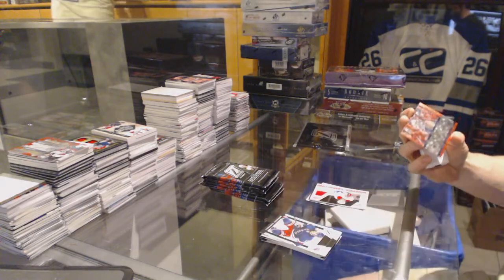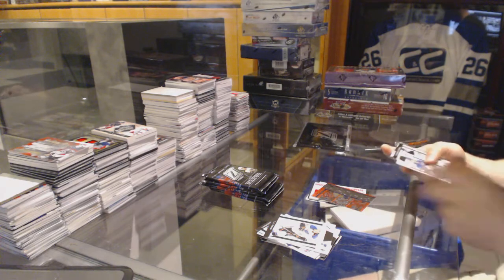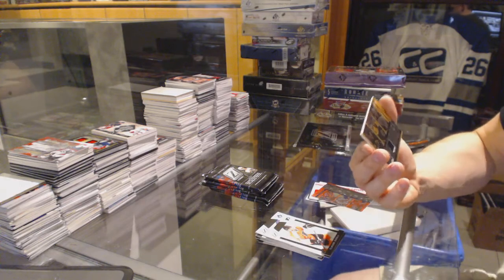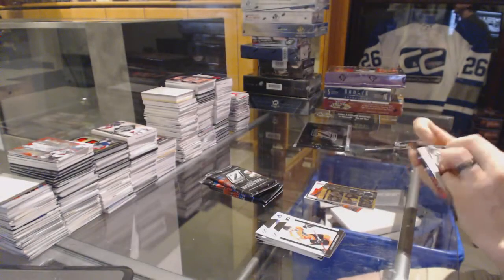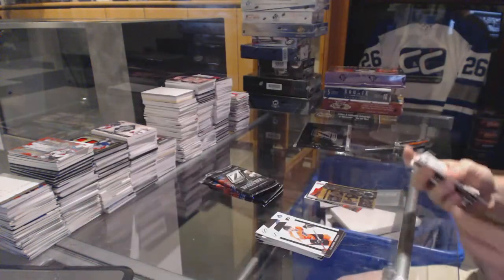We've got a Mosaics Triple for the Washington Capitals — Mike Knuble, Eric Fehr, and Alex Ovechkin. We've got a Mosaics Dual Jersey Triple Player for the Boston Bruins — Shawn Thornton, Tuukka Rask, and Zdeno Chara. And a Z-Team for the Colorado Avalanche, Peter Forsberg.